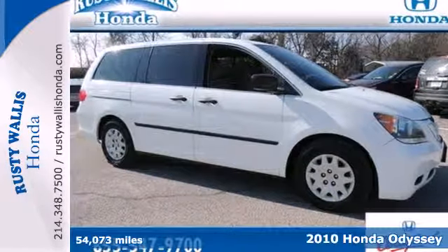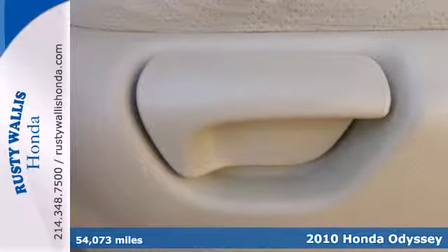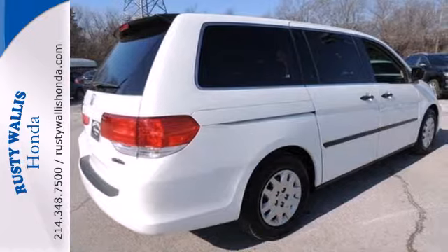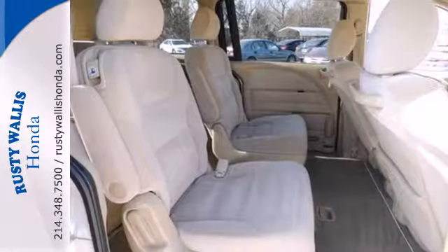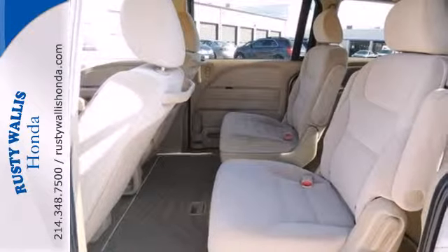Here's a 2010 Honda Odyssey. The versatile and value-packed Odyssey is packed with standard amenities, including steering wheel cruise control, one-touch power windows, power mirrors, and driver and passenger whiplash protection.